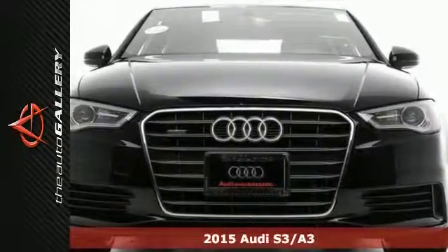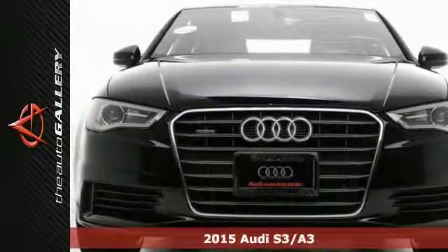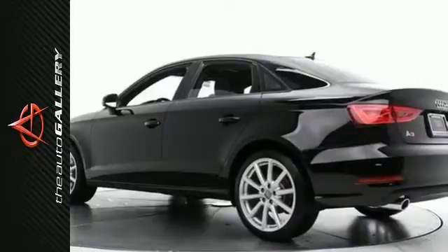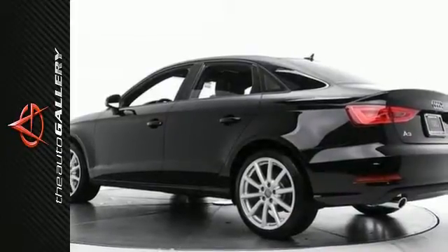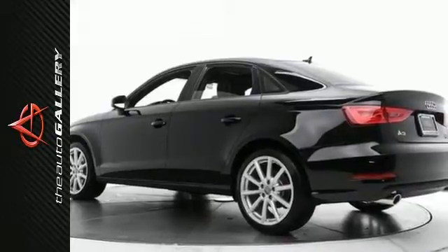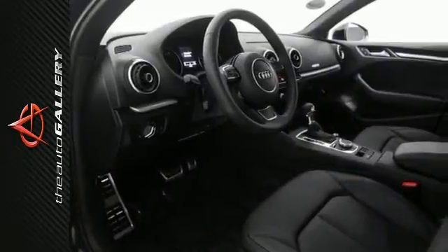This 2015 Audi S3 2.0T Premium has a charming black exterior and an ideal black leather interior. This Audi A3 is factory equipped with an impressive 2.0 liter 4-cylinder TFSI engine and 6-speed dual-clutch transmission.